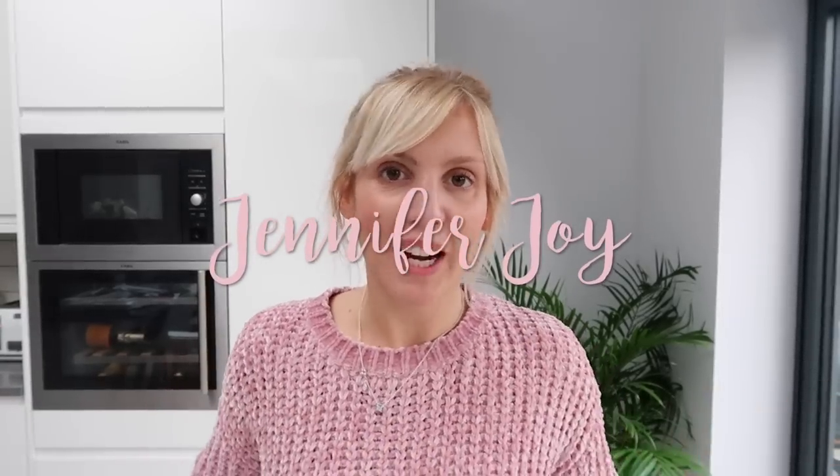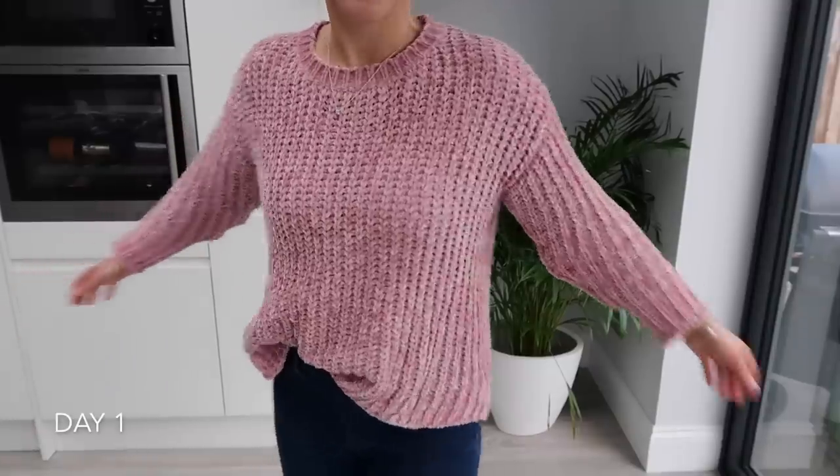Hi guys, welcome to my channel. This is a 'what I wear in a week' video. You all seem to love my last one of these, so I thought I'd do another one. Here goes.